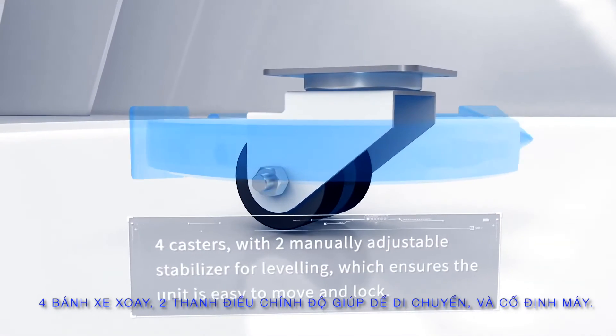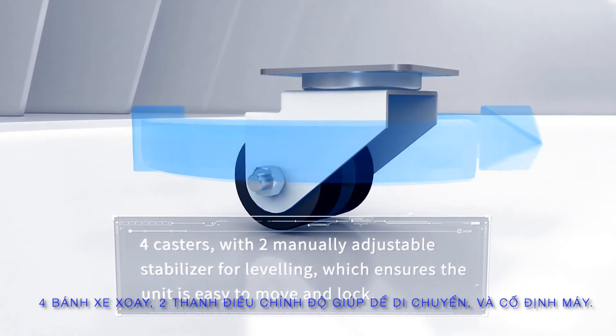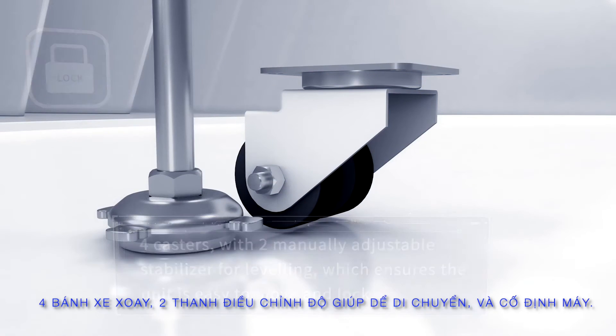Adjustable Legs. With two manually adjustable stabilizers for leveling, which ensures the unit is easy to move and lock.